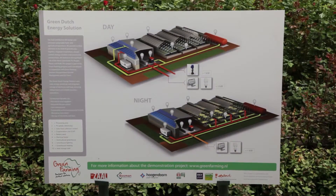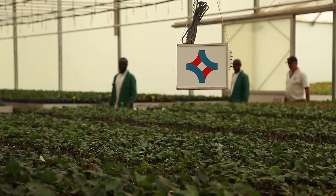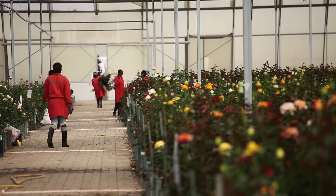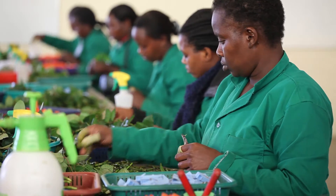At Rose Breeder Ole's solar-powered greenhouse, Dutch technical partners demonstrate a cost-effective way of using solar energy as a sustainable solution for East African horticulture. Let's explore how the solar-powered greenhouse works in practice.